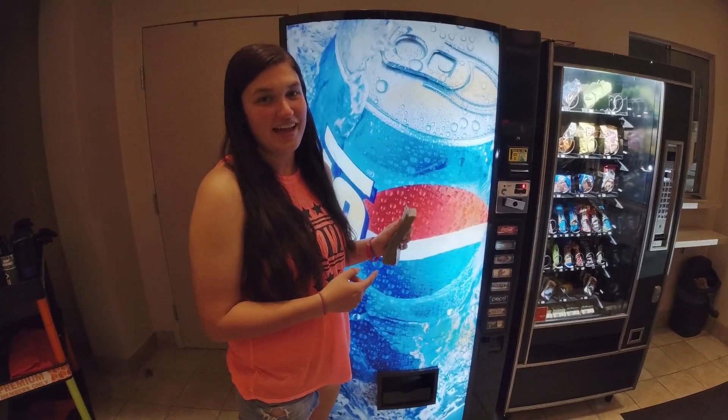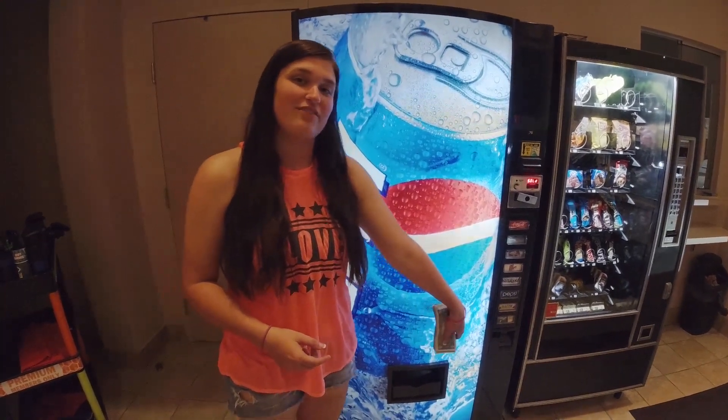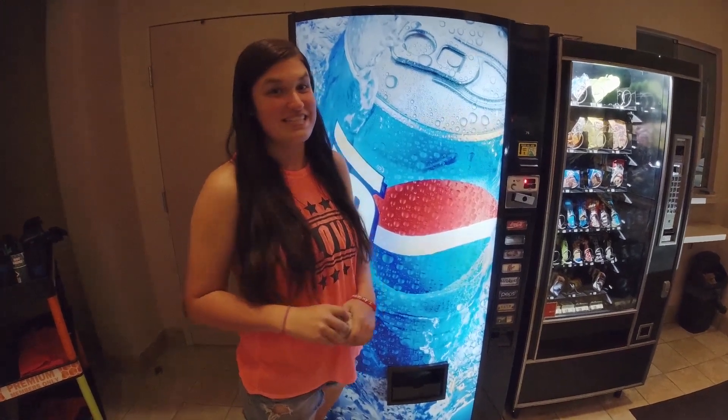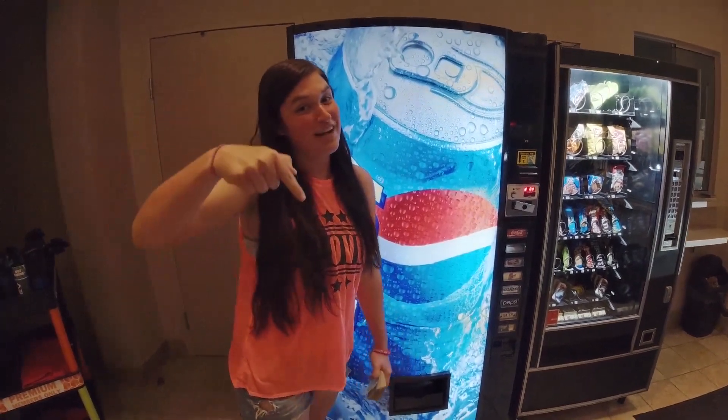After opening up the machine and figuring out how much money we got: $101 in cash, $38 in the coin mech, and $35.25 in the coin acceptor — which brings our grand total to $176.25 in this abandoned Coke machine. Thanks for checking out this episode — make sure you like and subscribe!